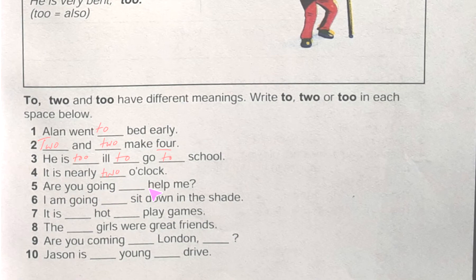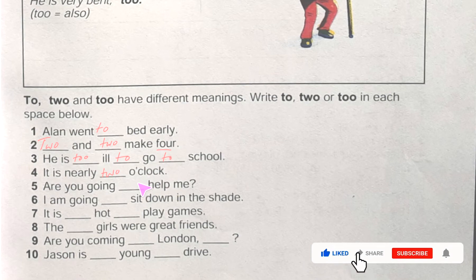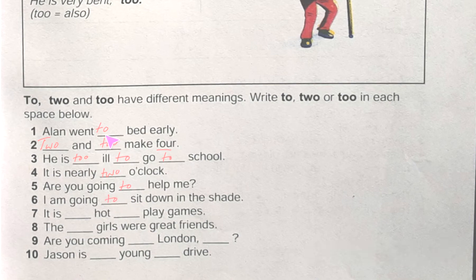Number five: 'Are you going to help him?' Here we use 'to'. Number six: 'I am going to sit down in the shed.' Here we use 'to' — we are not getting a direction exactly, but sometimes before a verb we use 'to', such as 'to sit' or 'to help'. Just remember, when you grow up you will find this has another name.